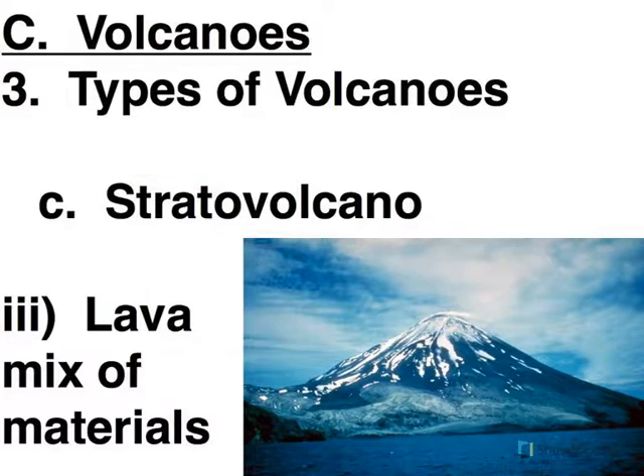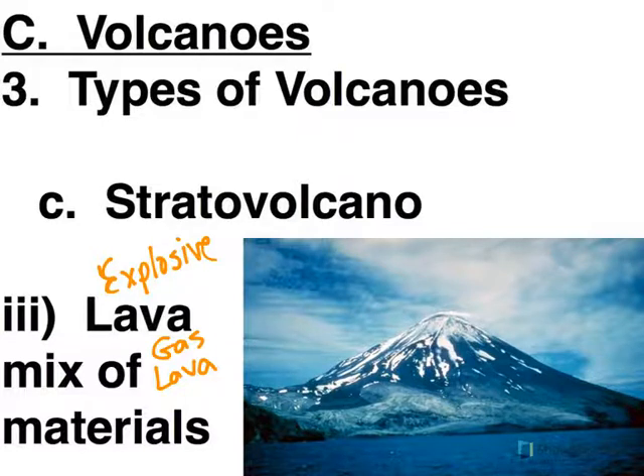The eruptions for stratovolcanoes involve a variety of things — there's gas, there's lava, and it's fairly explosive. So these are, in all of these characteristics, very much what you think of when you think of your disaster movie volcano. Typically it's stratovolcano type characteristics that you will find. So these are the three main types of volcanoes that occur here on Earth.